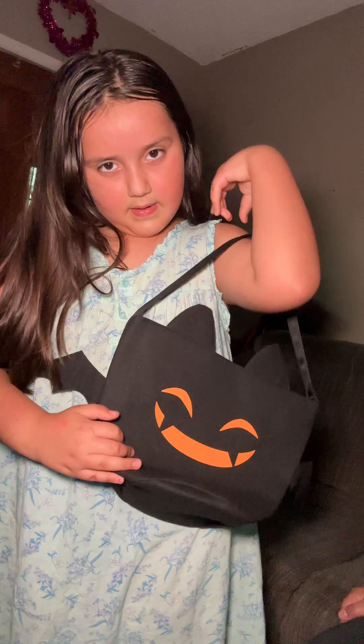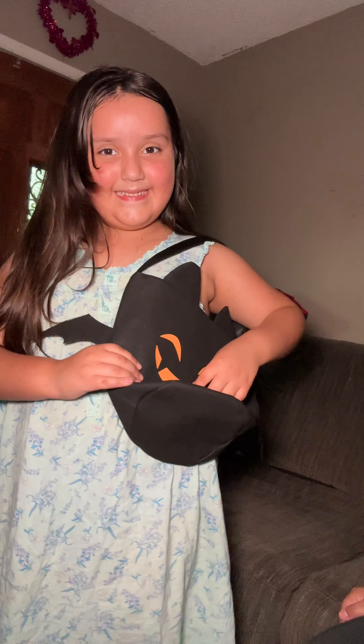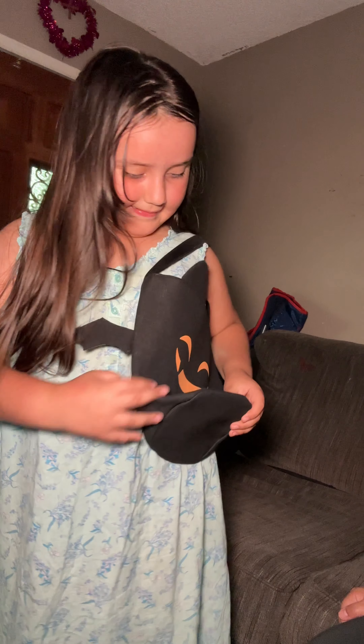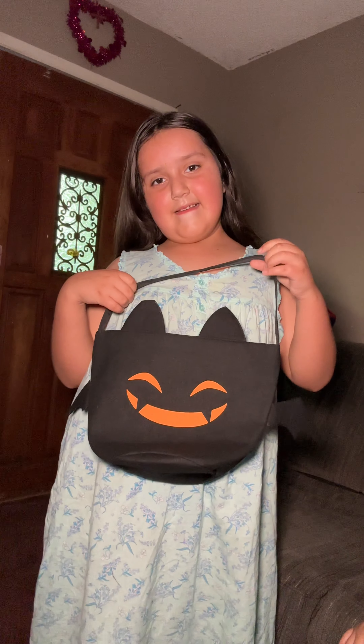She barely got it today and she's really happy with it. It's literally so freaking cute. And then she's going to be like, trick or treat, trick or treat.